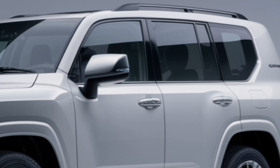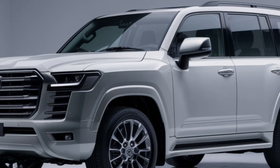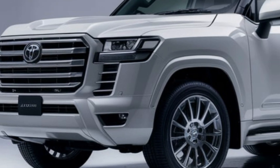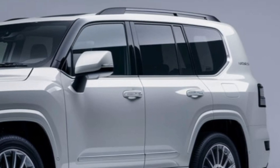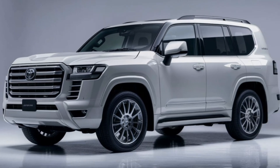Hey everyone, welcome back to Upcoming Cars, where we dive into the latest and greatest in the automotive world. Today we've got something truly special — the all-new 2025 Toyota Land Cruiser. This legendary SUV has been completely reimagined, and we're here to give you an in-depth look at everything it has to offer. First up, let's talk about the design.